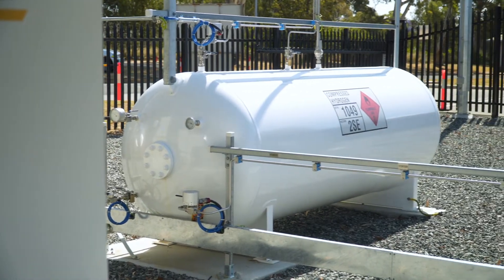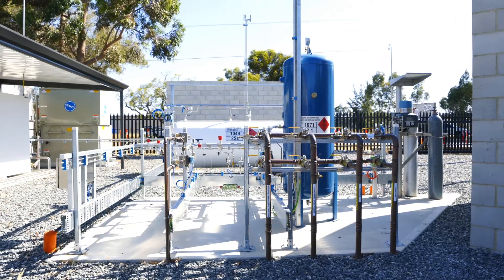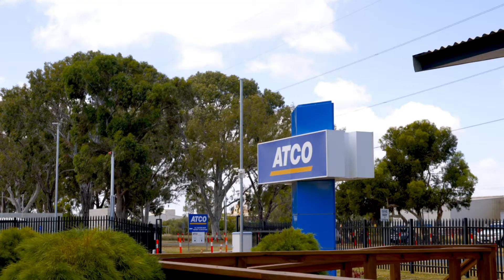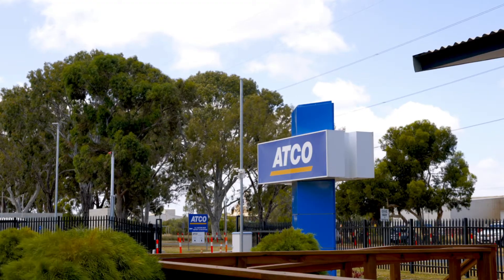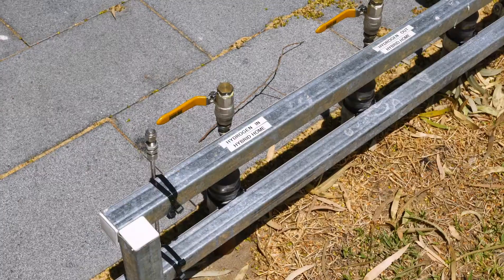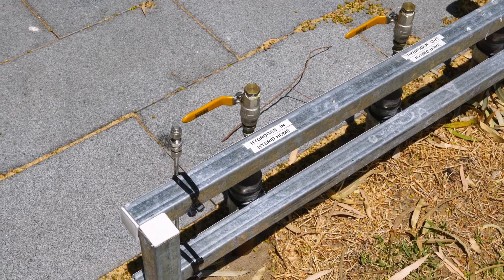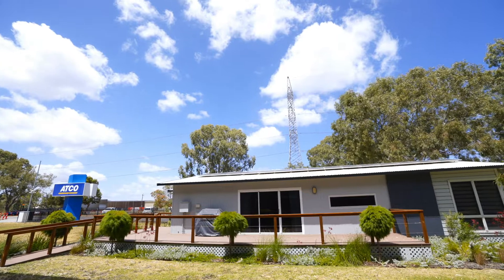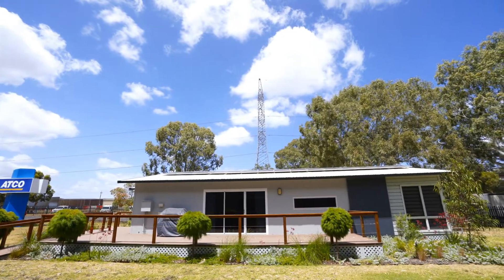What we can do with that stored hydrogen is use it at a later stage when required, blending it through the gas network to further decarbonise the gas itself. The aim of our site here in Jandakot is to understand how hydrogen can play a role in reducing carbon emissions of the gas grid, as well as how it can further reduce carbon emissions for a typical household in Australia.